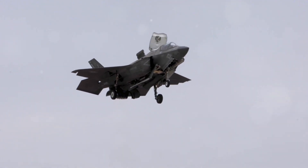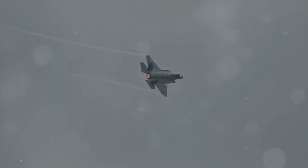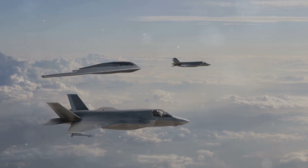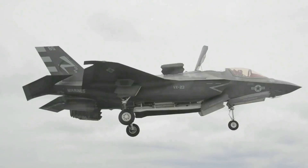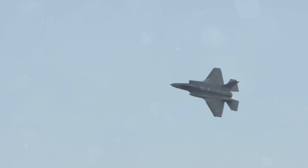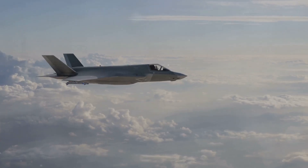In the realm of air superiority, the F-35 Lightning II reigns supreme, a testament to technological dominance. More than just a fighter jet, the F-35 represents a paradigm shift. Its stealth capabilities render it virtually invisible to enemy radar, allowing it to penetrate heavily defended airspace. Equipped with advanced sensors and weapons systems, it transitions from air-to-air combat to ground attack missions, adapting to the battlefield with unmatched agility. It is a force multiplier, projecting power across multiple domains.